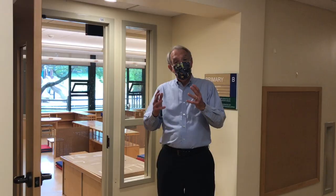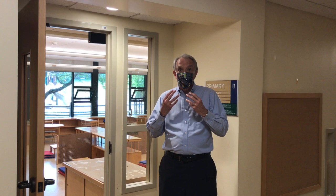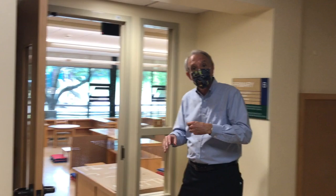Now let's go on into a primary classroom. Remember, in stepping stones and primary class all the adults will have masks on, but the children will not be required to wear masks at this level. So come on in and let's see what a primary classroom looks like.